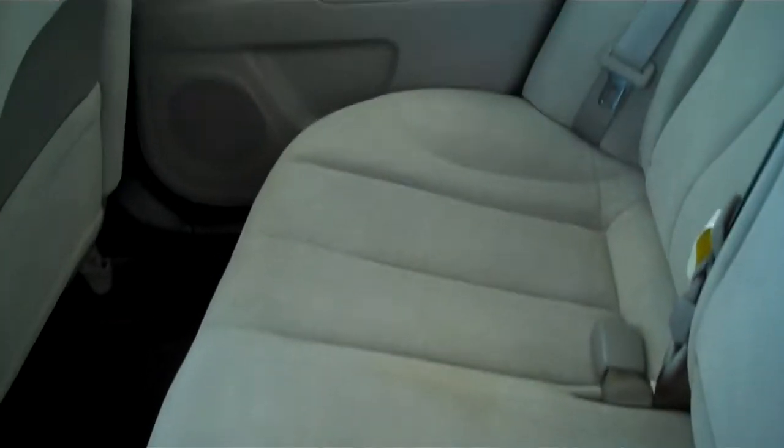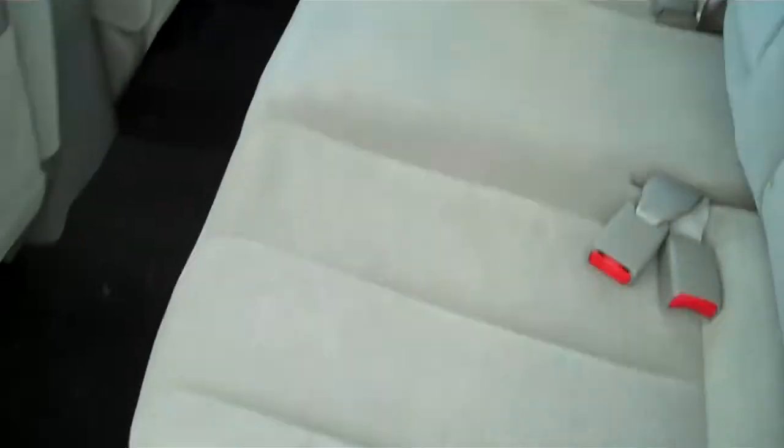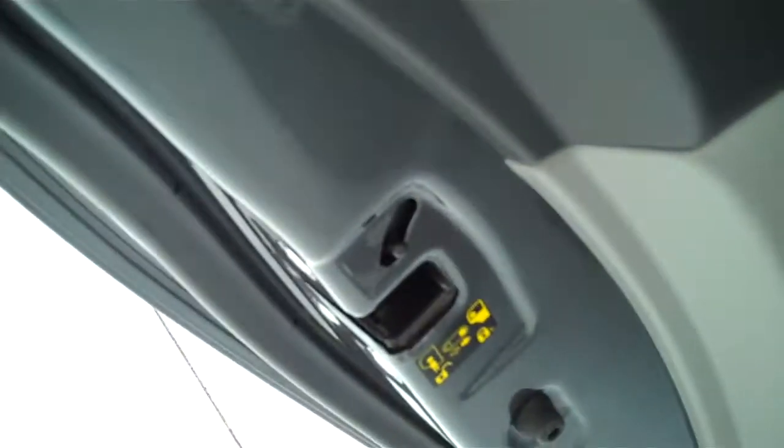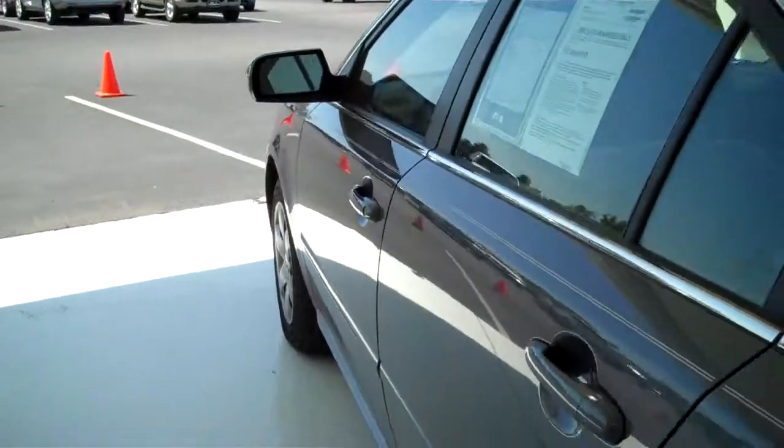This is a five-passenger vehicle — you can fit five in here very comfortably. The seats are plush and very comfortable to sit on. Child rear safety locks, a very important safety feature.